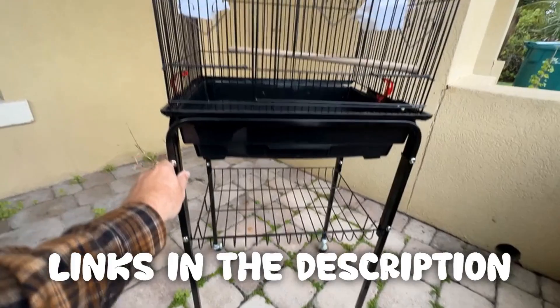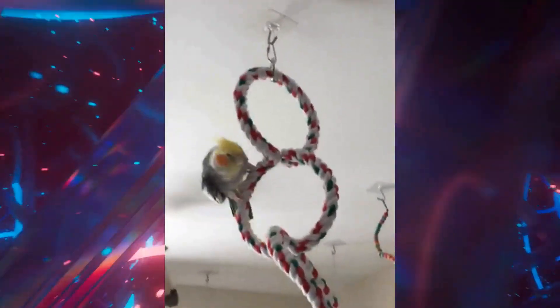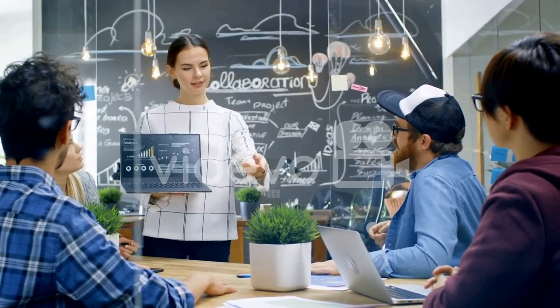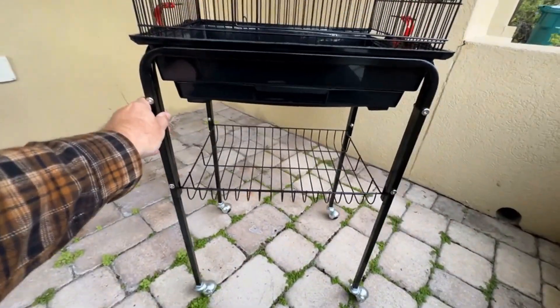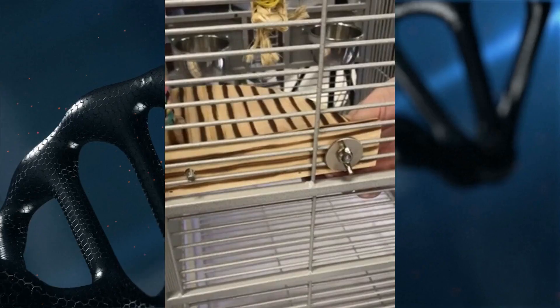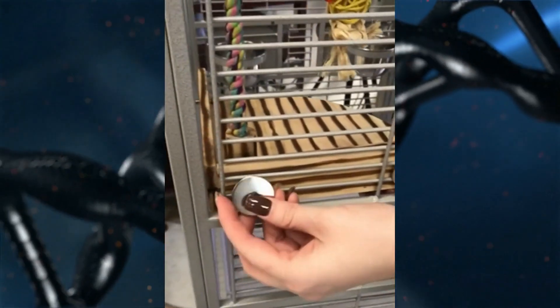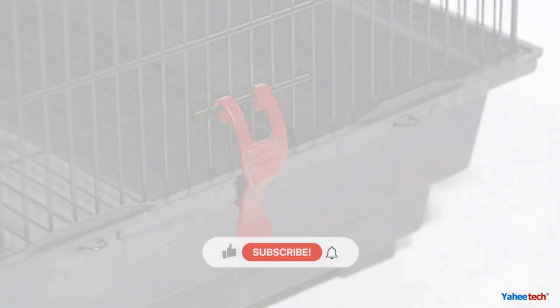Thank you for watching our video on the top 5 bird cages, finding the perfect fit. Hopefully now you are a more informed consumer. Remember, all the links to the products in this video are in the description down below. If any of the links are broken, please let us know in the comments and we will fix it as soon as possible. Thank you for watching, and don't forget to like, comment, and subscribe. We'll see you next time.